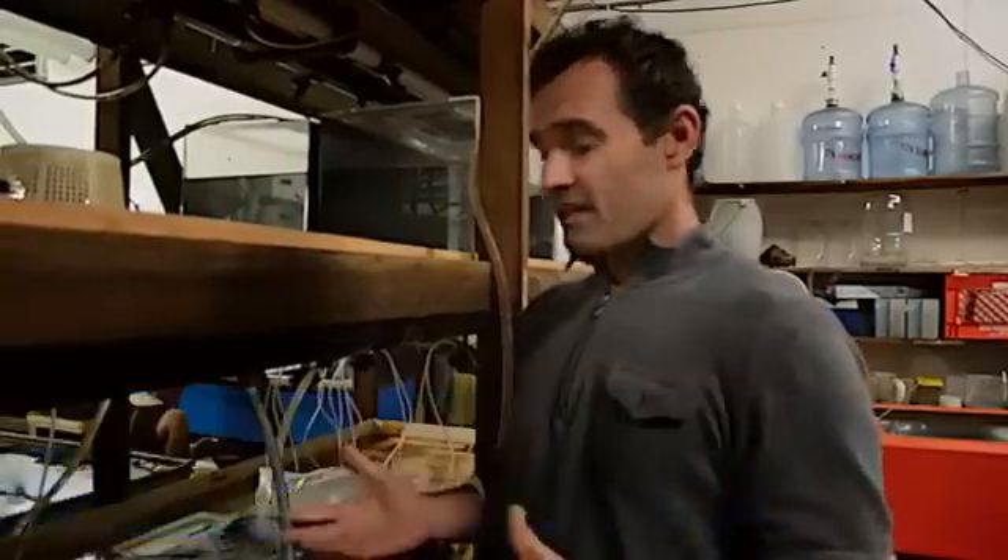My name is Dimitri Dehaine. I'm a marine biologist at Scripps Institution of Oceanography — an associate research scientist — and we are here in the Hubs Hall experimental aquarium of Scripps.